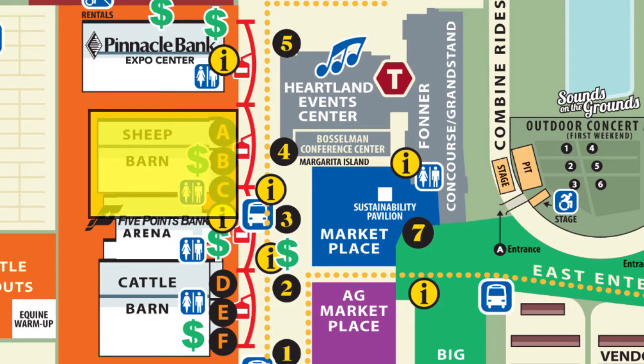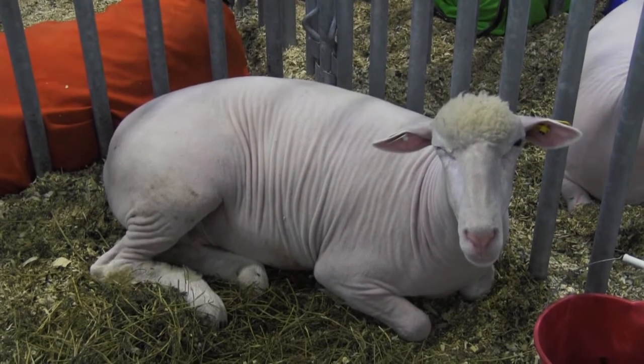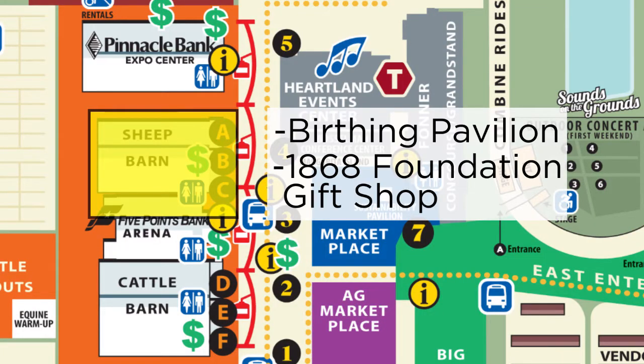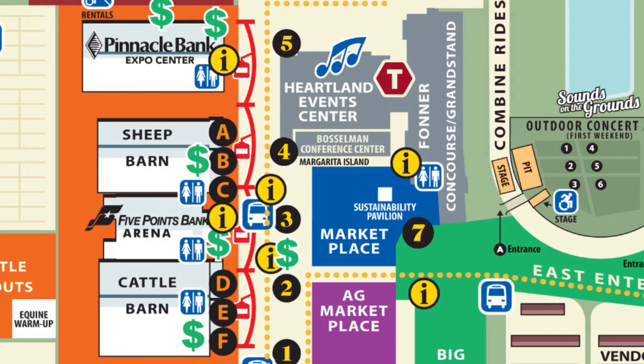The Sheep Barn is next on your tour, featuring a number of different animals. On the front of the building, you'll visit the Birthing Pavilion and the 1868 Foundation Gift Shop.